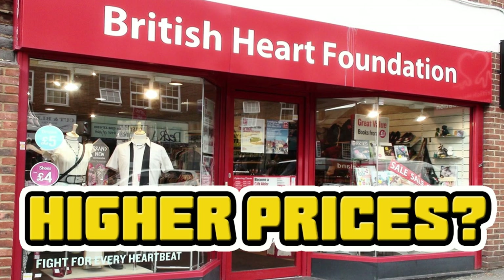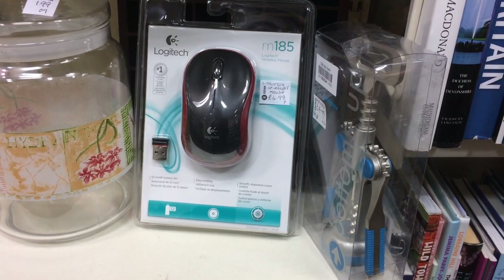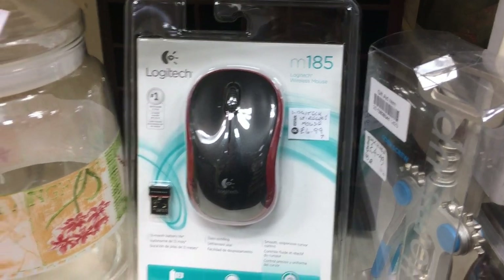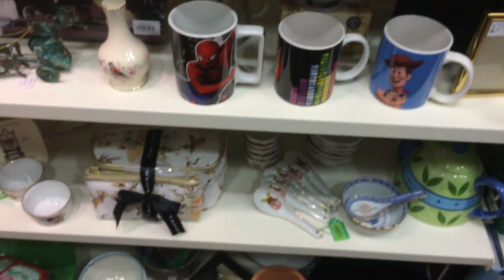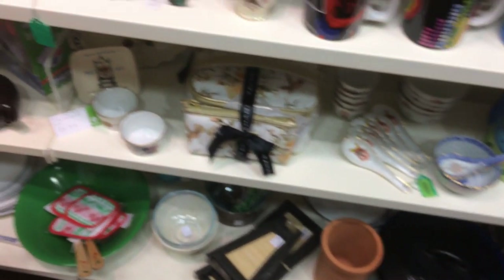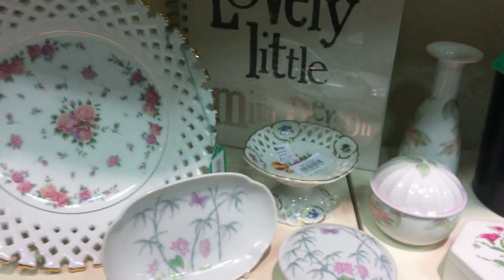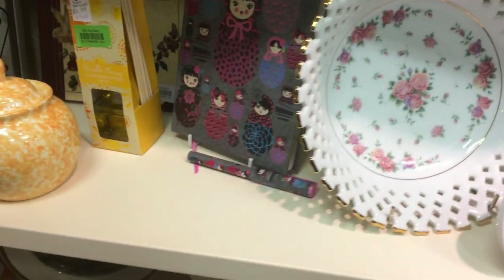Not much of an intro, but it's just going to be charity shop hunting. So here I am in Knutsford. I think I went to an auction viewing on this particular day, and I'm just having a look around the charity shops here.